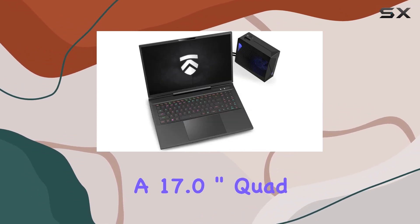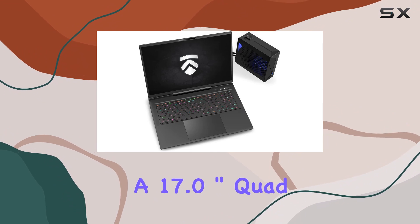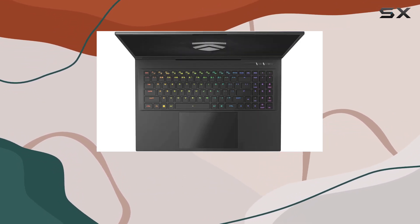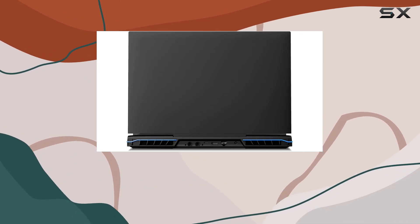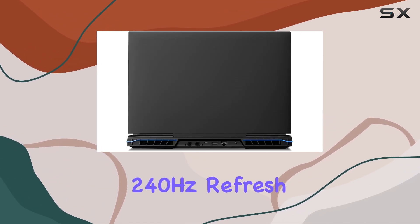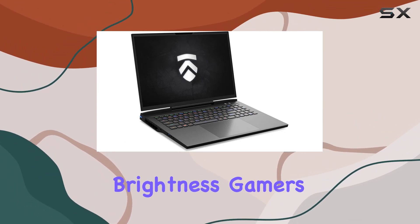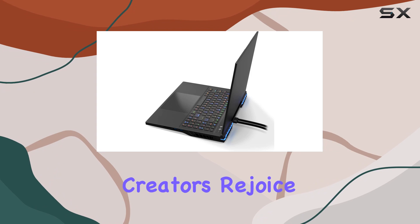And let's not forget the display. A 17.0-inch quad-HD IPS-type LED backlit panel with a 16:10 aspect ratio, G-SYNC technology, Advanced Optimus, a blazing-fast 240Hz refresh rate, and up to 350 nits brightness. Gamers and content creators, rejoice!